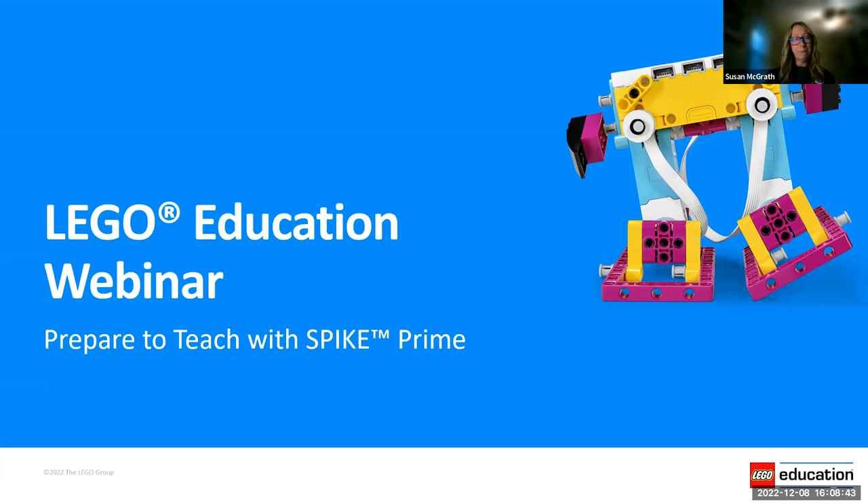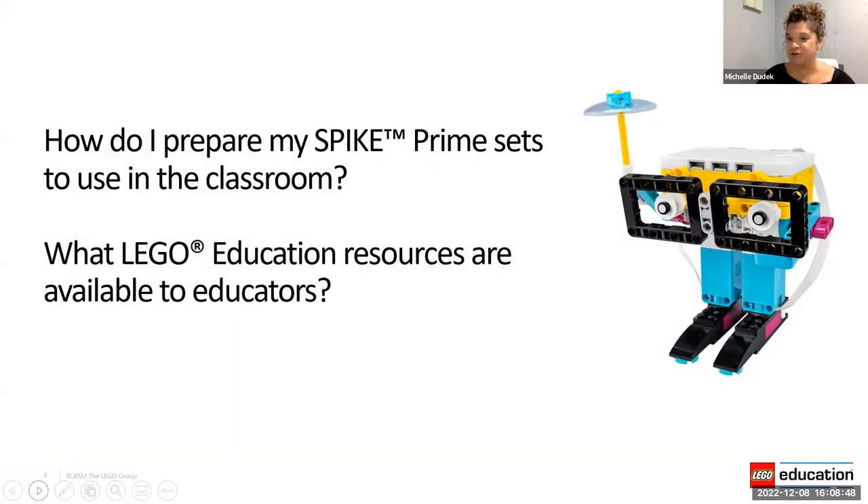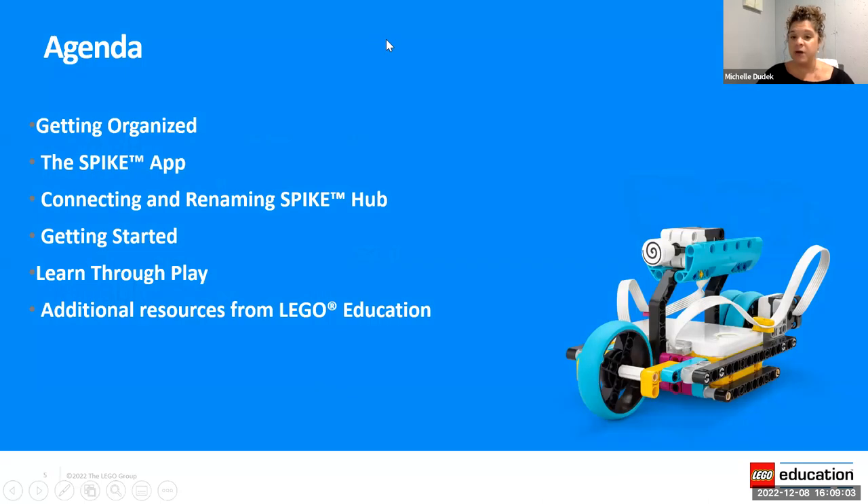Our goals today are to cover: how do I prepare my Spike Prime sets for classroom use, and what LEGO Education resources are available to educators? If you don't mind going to the chat — do you have your kits in your classroom? Have you opened them up? Have you used them? Are you experienced with them at all? It's nice to have an idea of where you're at in this journey as we dive into our presentation.